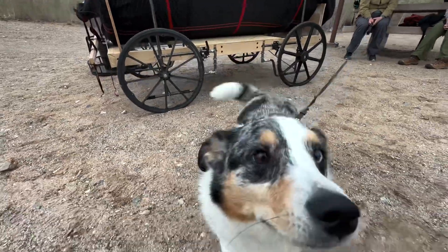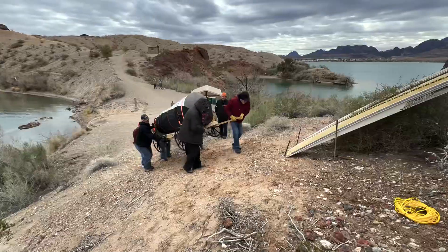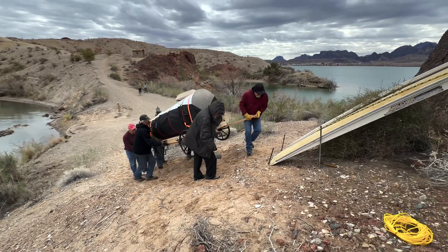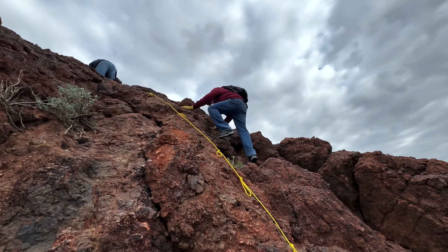Not only are these lighthouses cool to see and find when you're out on the lake, their primary role is to make sure that boaters can safely navigate the waterways both day and night with their colorful designs and bright beacon lights.